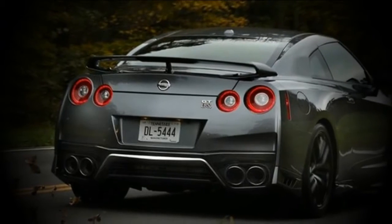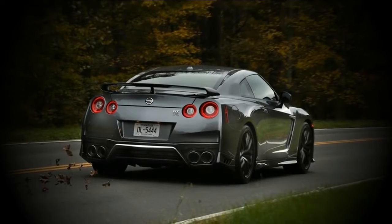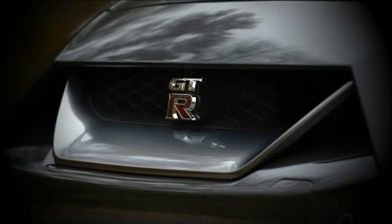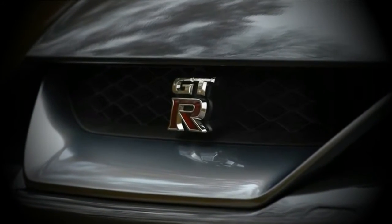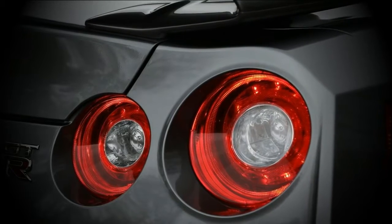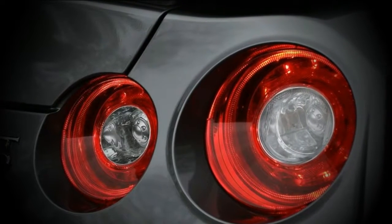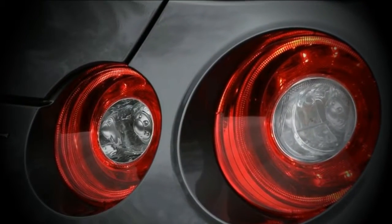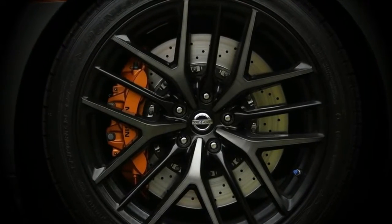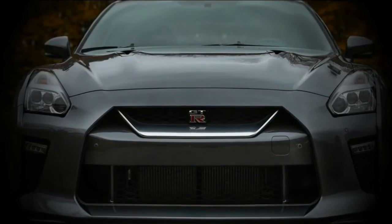Nearly all of the visual changes made to the GT-R's exterior for the 2017 model year were intended to improve aerodynamic performance. More specifically, aerodynamic efficiency was enhanced in three key areas: downforce generation, drag reduction, and improved cooling of vital vehicle systems. The goal was to maximize cooling airflow while at the same time keeping aerodynamic drag in check.